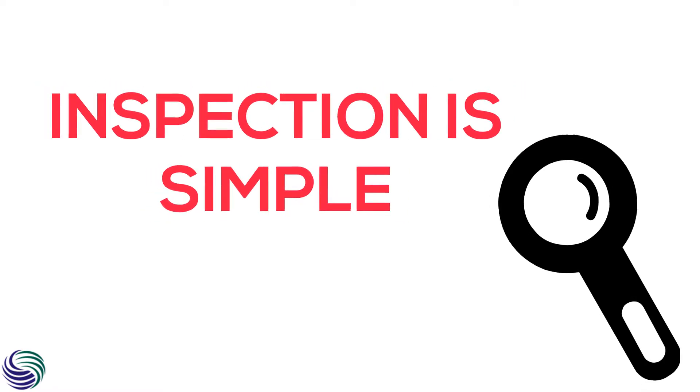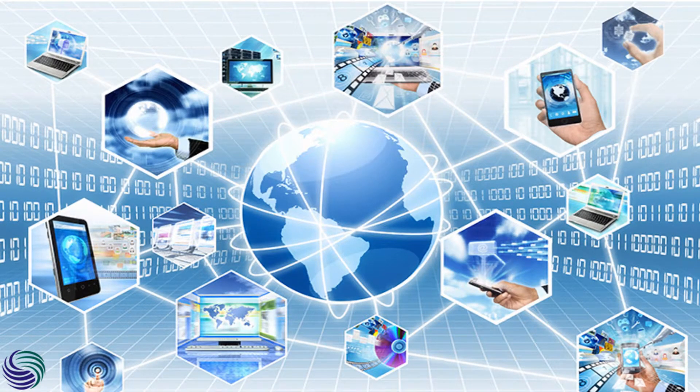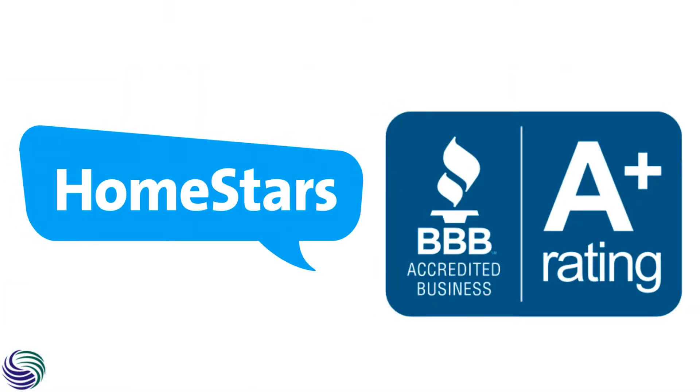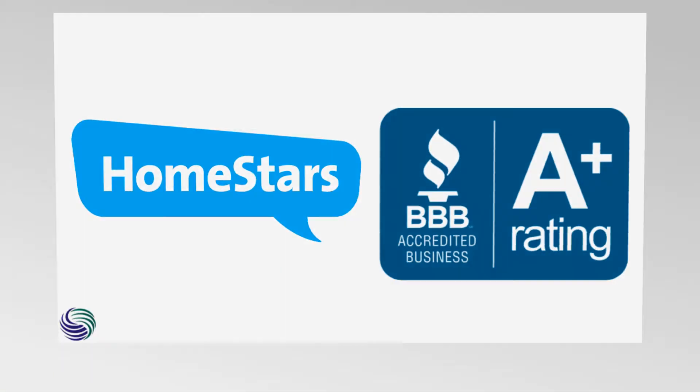The inspection is simple. With all thanks to the world of internet, you can turn to any reliable review and business rating website and it will tell you how the service has served before.